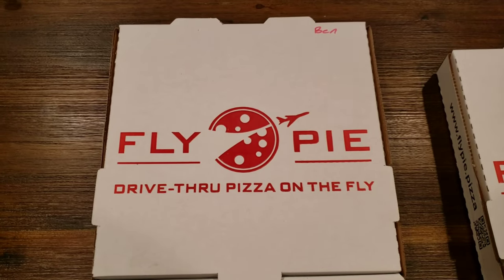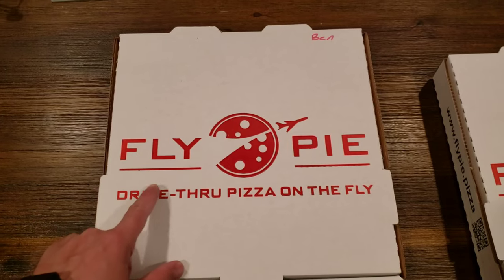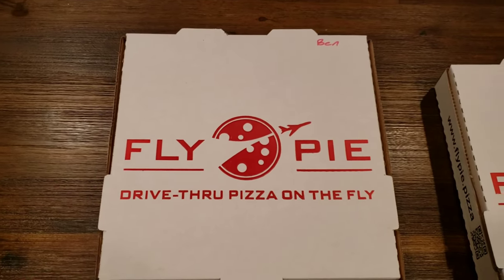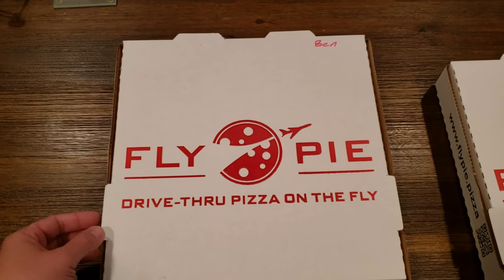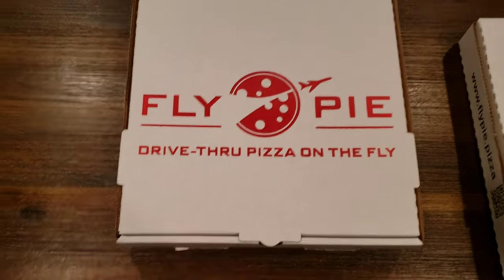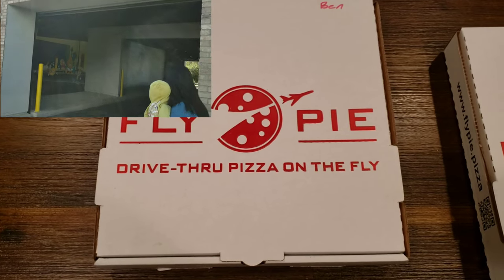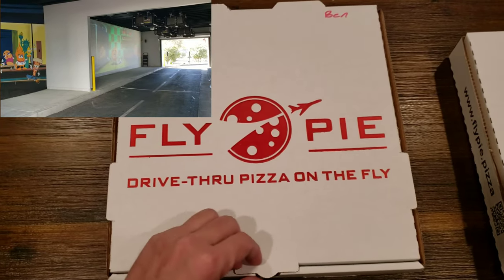Hi all, it's Ben bringing you another Yelp review. This one is Fly Pie Pizza — drive-through pizza on the fly. It's located out in Henderson. Their whole concept is that when you order a pizza, they have a cool little drive-through thing where you can watch while your pizza is being made, so it's kind of a novelty.